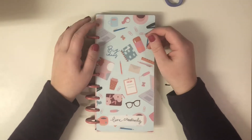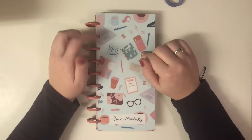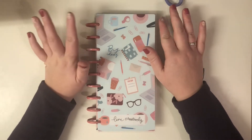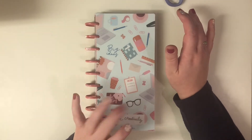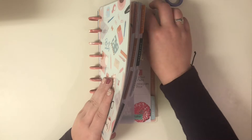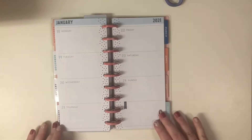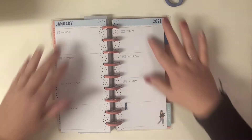Hey there everyone, Kelly here from Kelly Got Plans and thank you so much for joining me today. Today I'm planning in my skinny classic cabi planner. I use this basically to notate my social media posts and videos on Instagram and all that fun stuff. So today's video I'm planning for January 18th through the 24th.